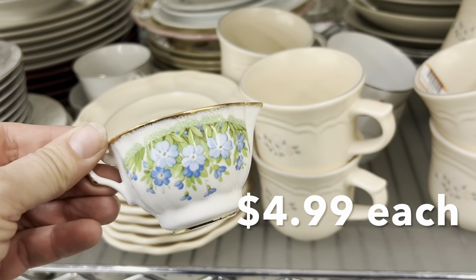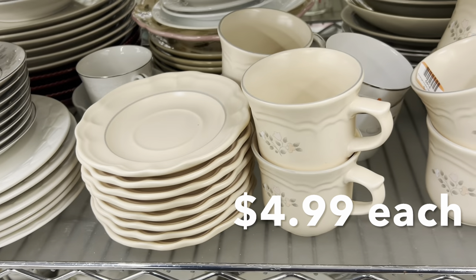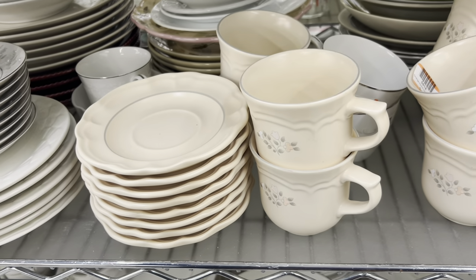I thought these were just so sweet and delicate, but I did not want to spend $10 on the set of them.